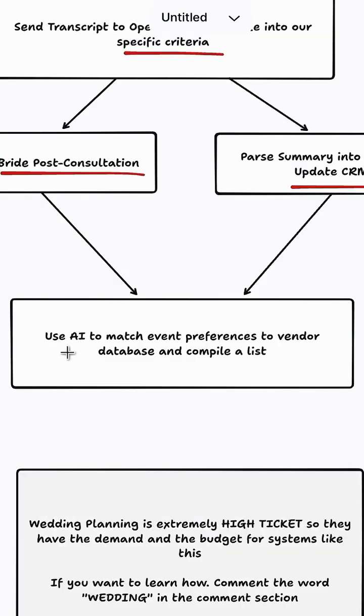So here's the really cool part. We're going to use AI to match the event preferences to our vendor database and compile a list of the most suitable vendors for every category.